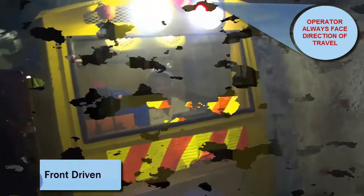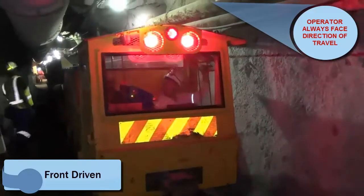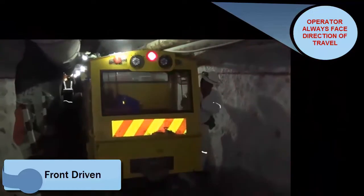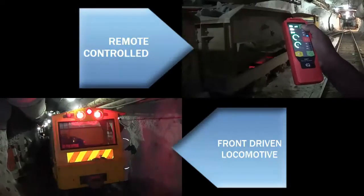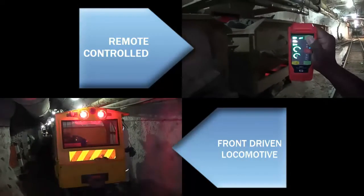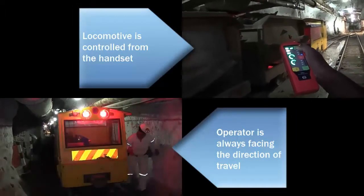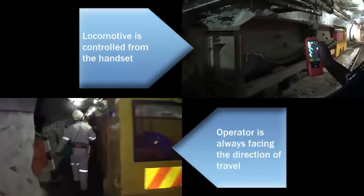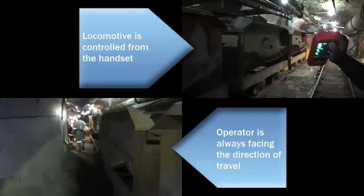With front-driven technology, the operator is always facing the direction of travel. When the operator wants to change his direction of travel, he needs to get out of the locomotive and climb into the caboose to drive in the opposite direction, as our little video shows on the screen. With remote control technology, the operator needs to get out of the locomotive or caboose and can then operate the locomotive from the handset.